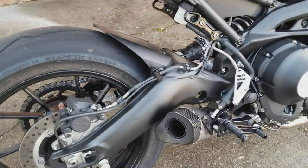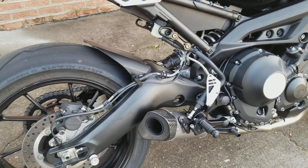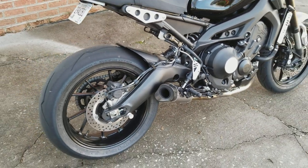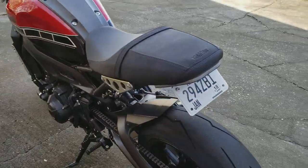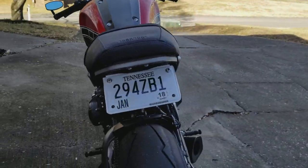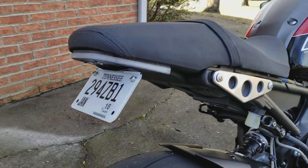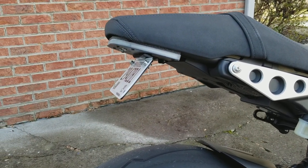Braided lines in the rear as well. Sawtoe Racing rear footpeg delete. New Rage Cycles fender eliminator with integrated LED taillight and LED signals.